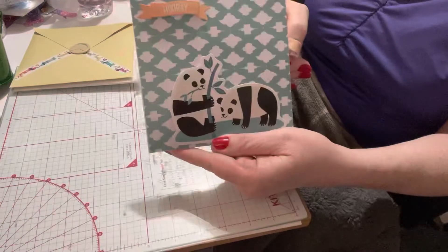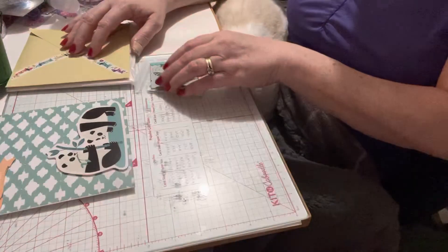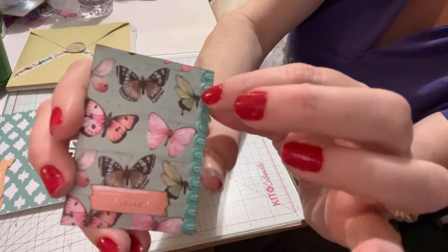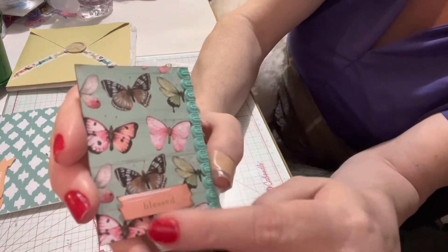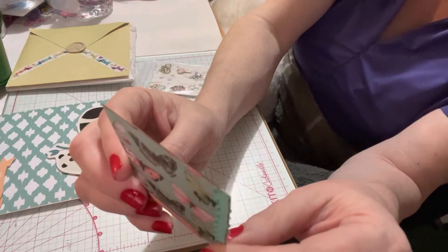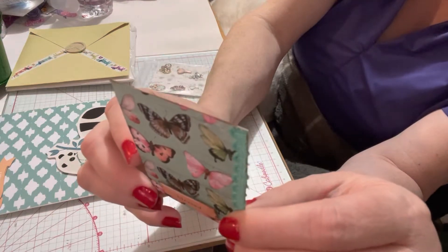She also sent this beautiful ATC card with butterflies. It has 'Blessed' on it and a little ribbon. I just love the butterflies — really beautiful ATC. Now let's learn a little bit about Mary: she is from Texas, her birthday is May 3rd, and her colors are hunter green and burgundy.